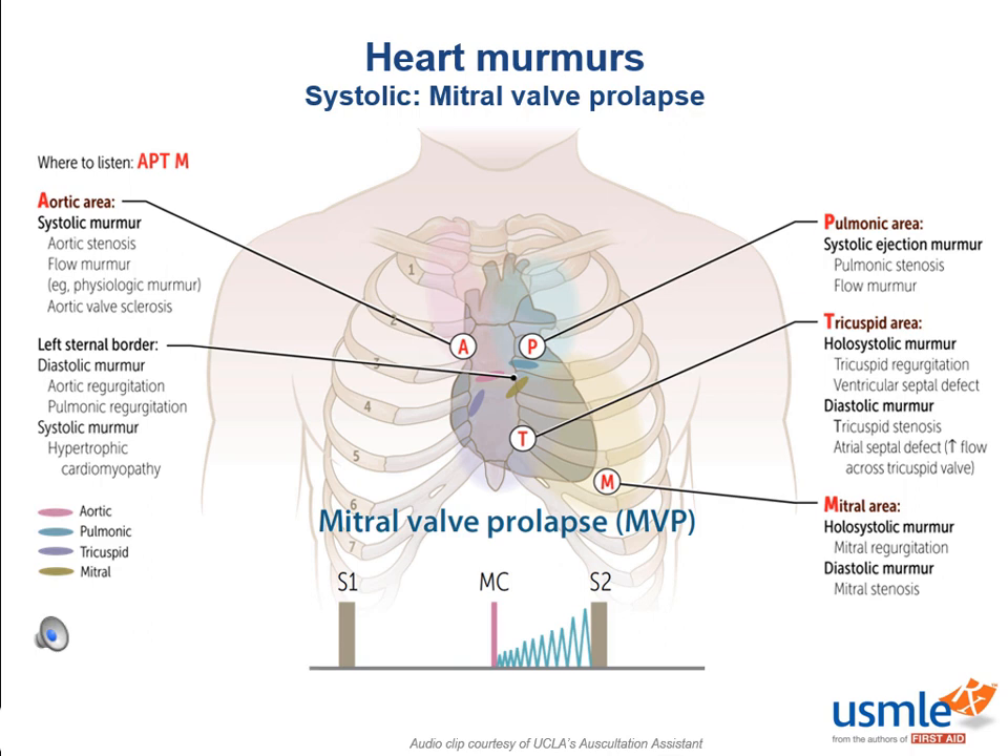Mitral valve prolapse is actually really common, and it's often benign — in most cases, it's benign. Many people, especially women, live with it their entire lives without knowing they have it. One etiology is myxomatous degeneration, meaning there are too many mucopolysaccharides on the valves, causing excess water retention, making the valve tissue redundant, floppy, and weak. Because floppy valves are more easily damaged, and damaged tissue is more likely to get infected, this can result in subacute endocarditis. Remember that low-virulence organisms love damaged valves.